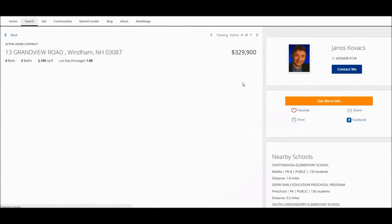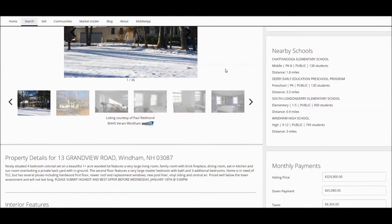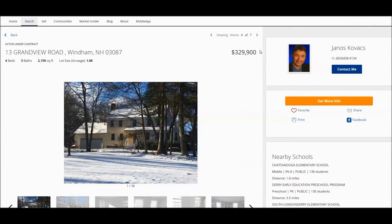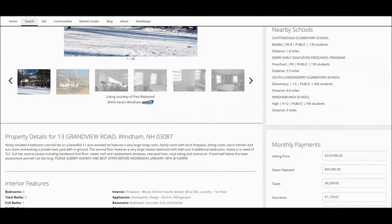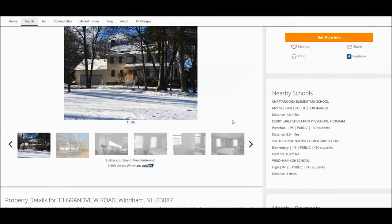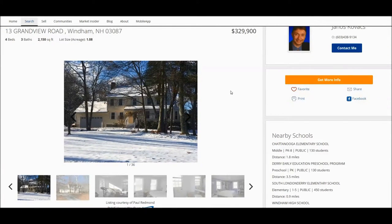The next home is a new listing that also needs a little bit of TLC. Because of its really low price for Windham, they were expecting multiple offers — there was a deadline to submit offers. It's under contract right now, but you never know; it may come back on the market depending on how the financing or home inspection works out, since this home may need some work.